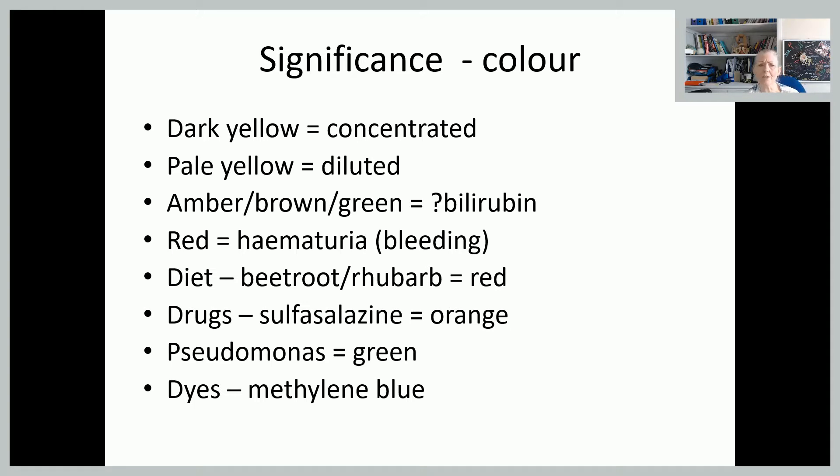So if we start looking at the significance of the various components — the colour of the urine. Obviously the darker the urine is, the more concentrated it is, so it would tell you that she's a little bit dehydrated, she's maybe not drinking enough. And if it's very pale yellow, she's obviously well hydrated.